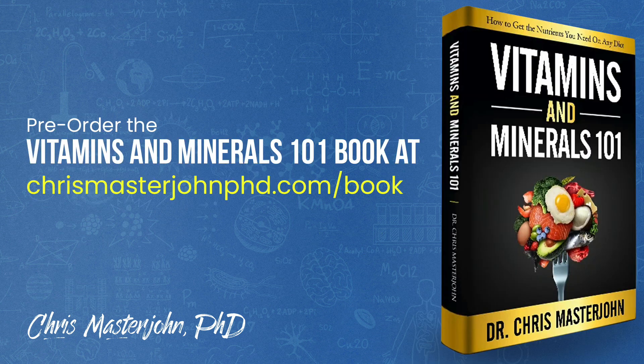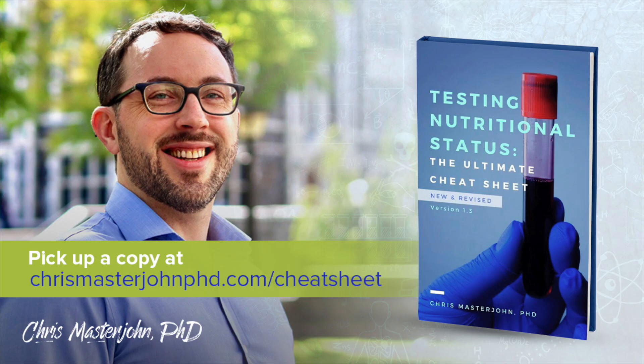I am currently working full-time on finishing my first book, Vitamins and Minerals 101: How to Get the Nutrients You Need on Any Diet. I'll let you know when I have a release date; in the meantime, you can pre-order at chrismasterjohnphd.com/book. Testing Nutritional Status: The Ultimate Cheat Sheet has been newly released as version 1.3 — a comprehensive system for managing nutritional status with lab tests, dietary analysis, and signs and symptoms, now including a guide to interpreting the Genova methylation panel. Available at chrismasterjohnphd.com/cheatsheet.